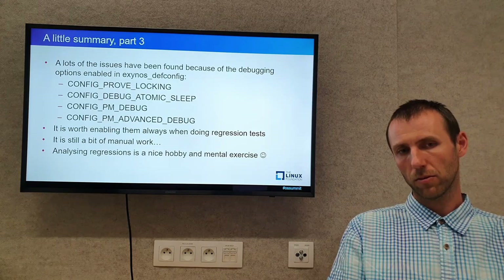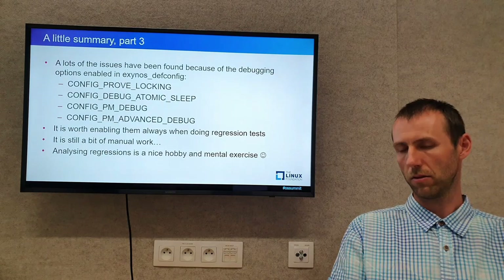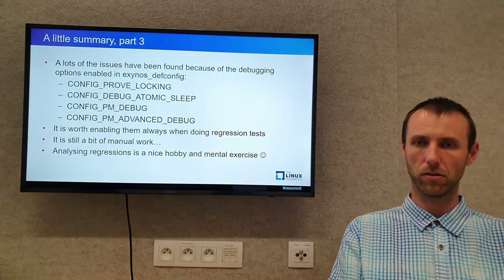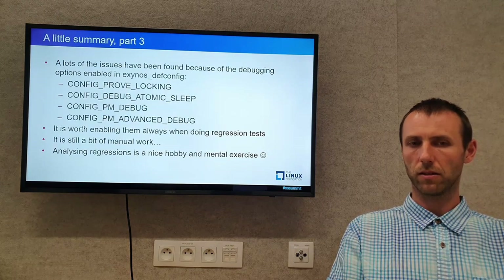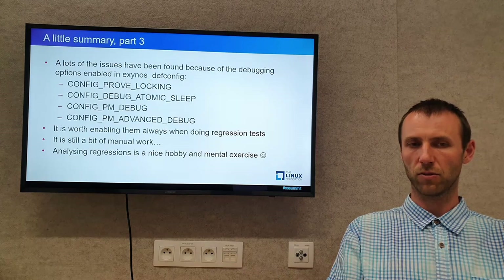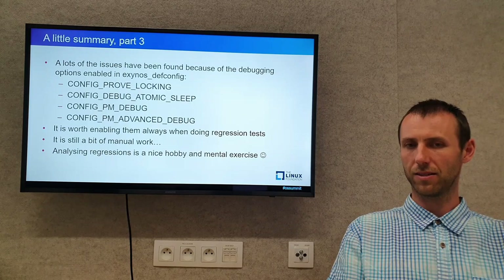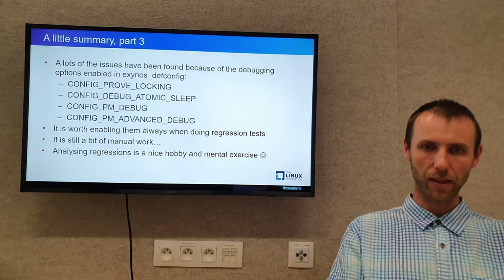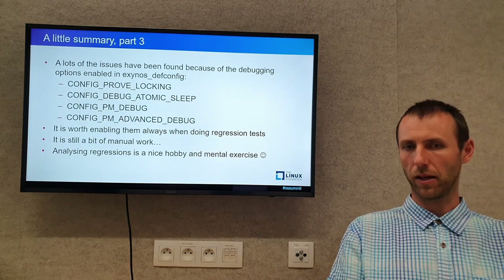To wrap up: there is still a bit of manual work to test a given Linux-next release. However, finding and analyzing regressions is a nice hobby and a really nice mental exercise, especially when done in the background alongside my day-to-day tasks.